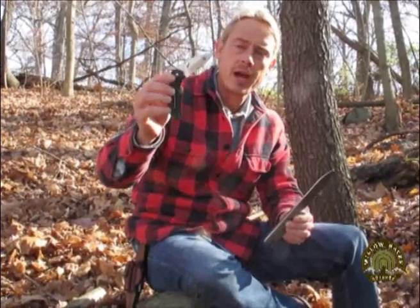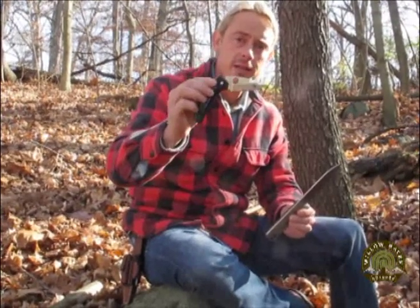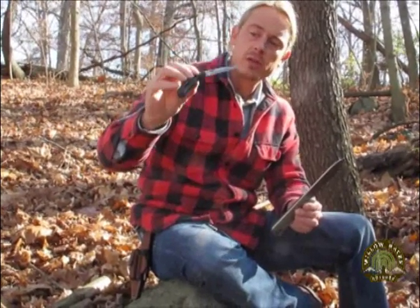A joint of any kind in any foldable knife, regardless of how good the quality is, is a weakness. When you beat on and abuse the knife, you are eventually going to weaken, loosen, or break that joint. So make sure your survival knife is a fixed blade knife, meaning there are no joints and it does not fold or break down.